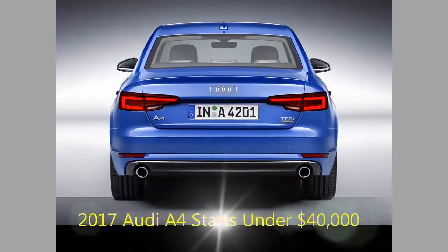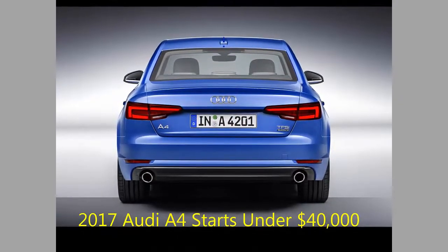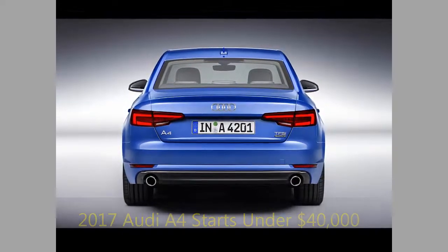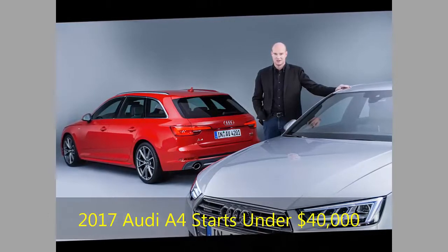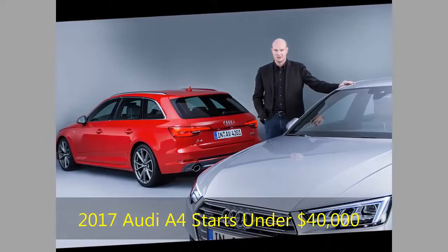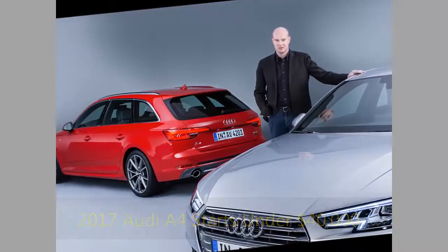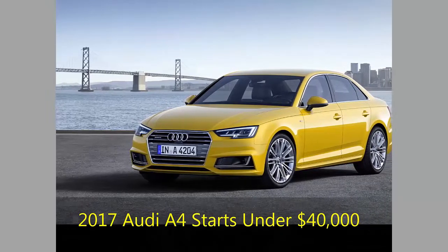The familiar 2.0L turbocharged 4-cylinder now brings 252hp and 273lb-ft of torque, up 32hp and 25lb-ft. The white car you see here is the First Edition, a package based on the premium plus trim, which offers cooled sport seats, special aluminum decor, a three-spoke flat-bottom steering wheel, and special 18-inch wheels. There is no production limit, and First Edition cars can be ordered throughout the 2017 model year.